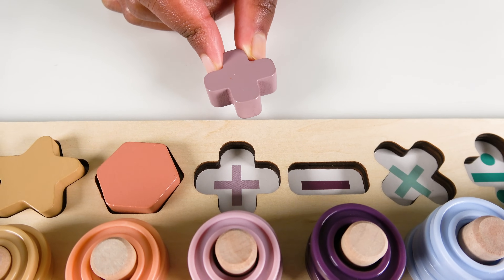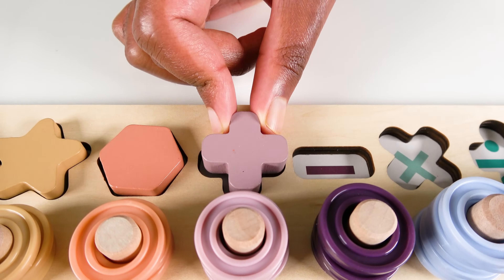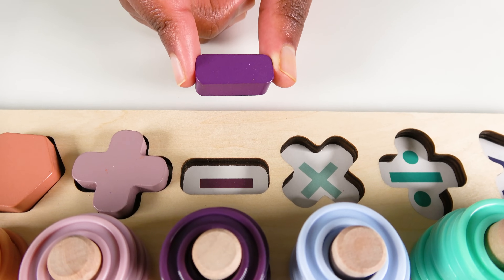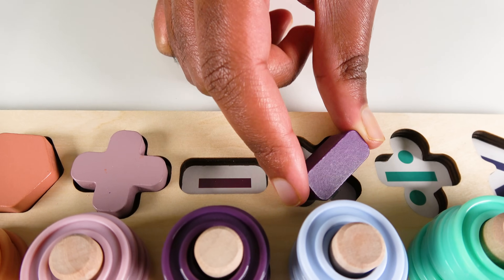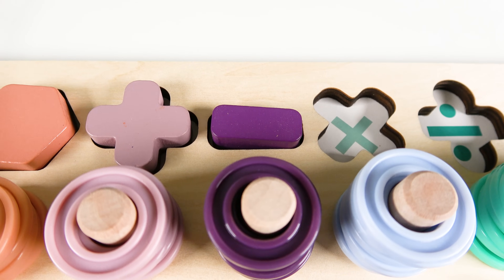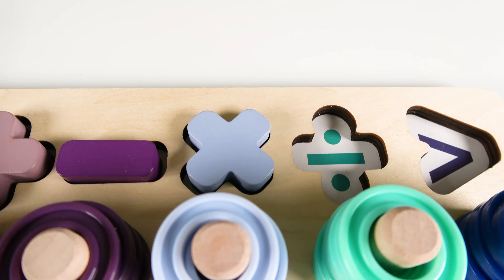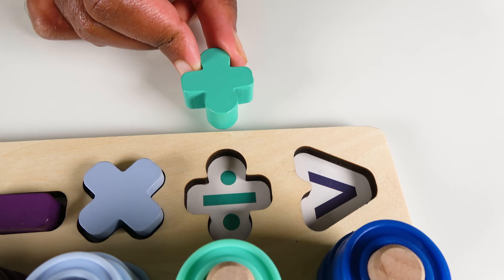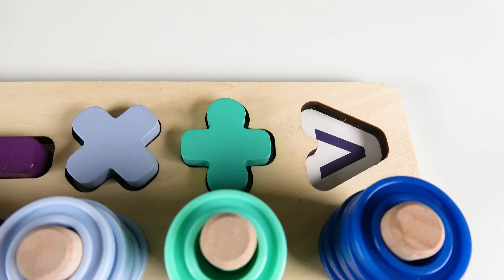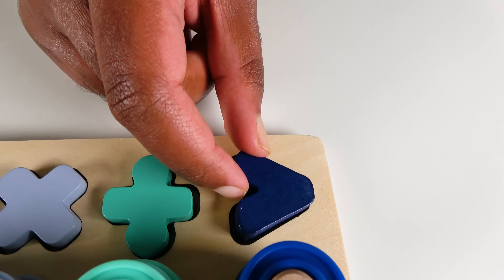Do you know what sign is this? This is a plus sign. Will the plus sign go here? No. What about here? Yes. The plus sign will go here. Plus. This is a minus sign. Will the minus sign go here? No. What about here? Yes. The minus sign will go here. Minus. This is the multiplication sign. The multiplication sign will go here. Multiplication sign. Do you know what sign is this? This is the greater than sign. The greater than sign will go here. Greater than.